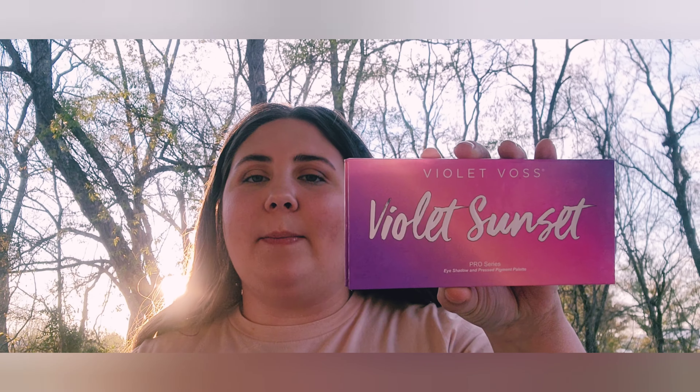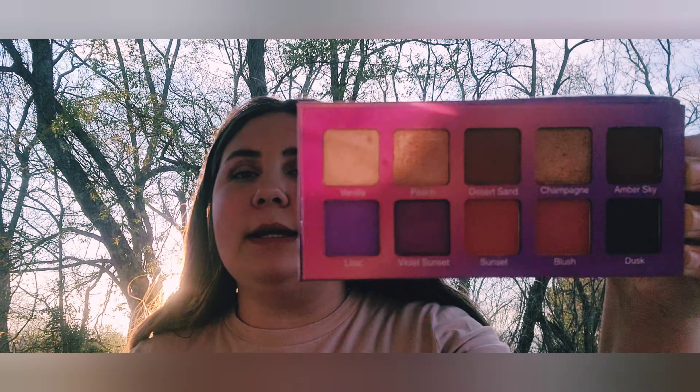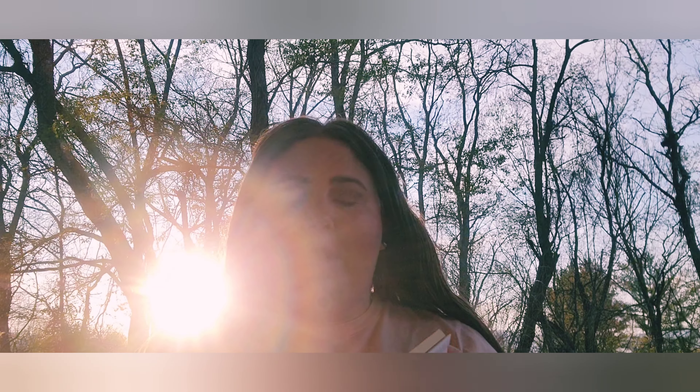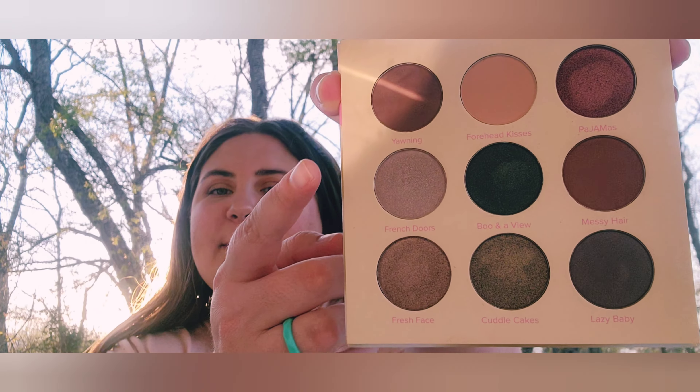I have the Violet Voss Sunset palette — I've only used it once but it worked really well, the purples blended nicely. This is the Beauty Bakery Breakfast in Bed eyeshadow palette — it's really pretty, especially this color that looks silver-purple in the pan but kind of blue in the mirror. The formula is very soft and creamy and so easy to blend.